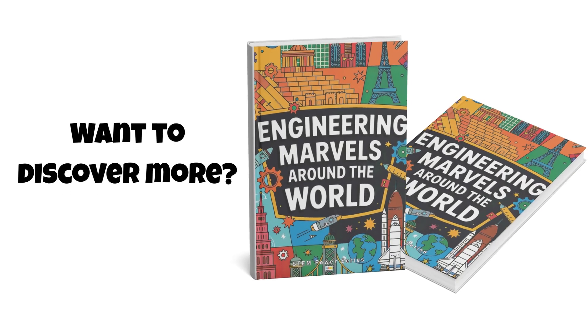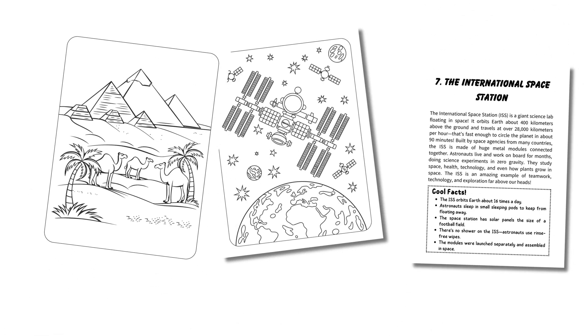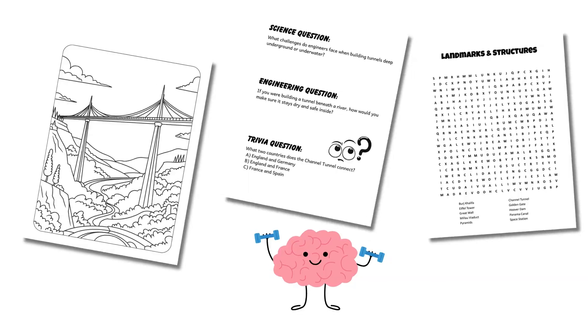For more bridge building brilliance, check out Engineering Marvels Around the World. From ancient pyramids to space age structures, it's packed with facts, challenges,